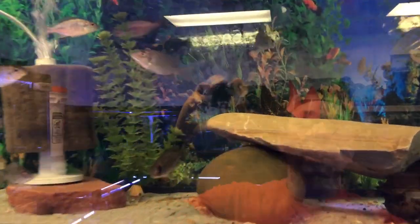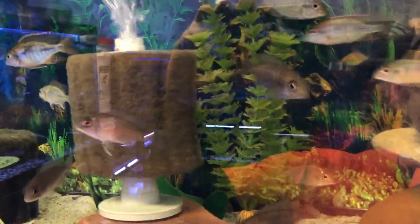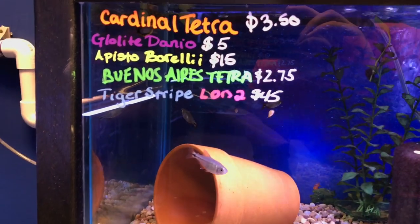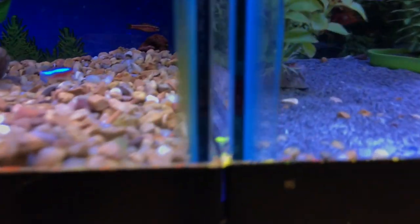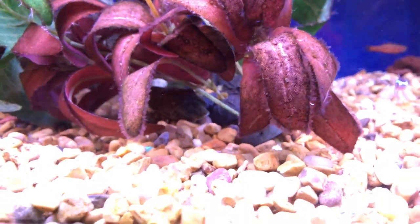There's an orange spotted eel down there — I was thinking maybe he'd sold but he's still down in there. We got L201 snowball pleco and a mango pleco in here. Here we go — the mango pleco. Let me block the glare so you see him and not my reflection. There we go — that's a little better. He's nice, very nice.